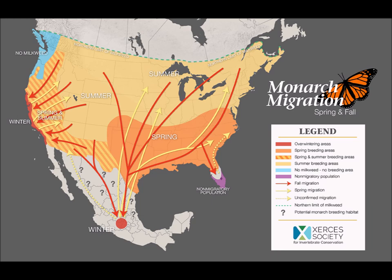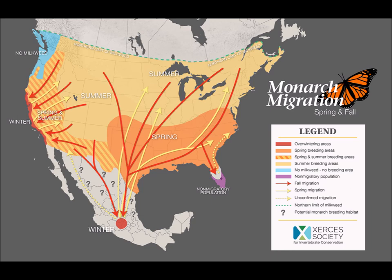Then in the spring, they start their migration back into the United States and up into southern Canada. It's also just so important that they have a nice spot in Mexico to migrate to. They end up roosting on fir trees, and this is where it's located — just west of Mexico City in the Monarch Butterfly Biosphere.